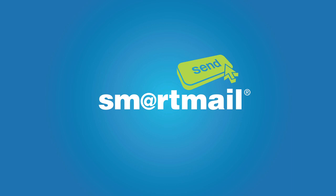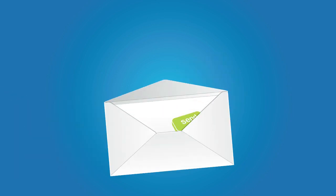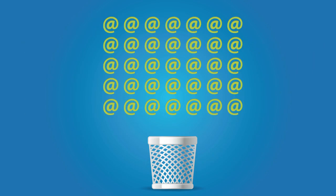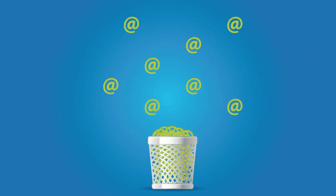Did you know that people still prefer to receive printed mail? Studies have shown that over 70% of posted mail is opened, compared to just 22% of emails. But emails are so much easier, right? Wrong.